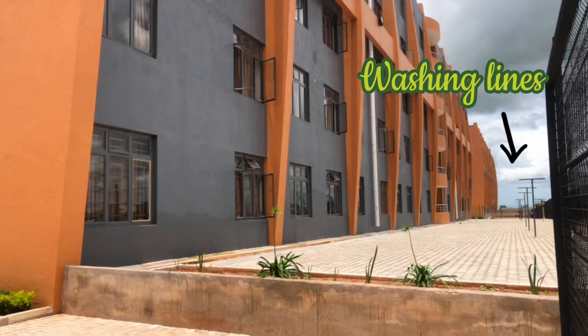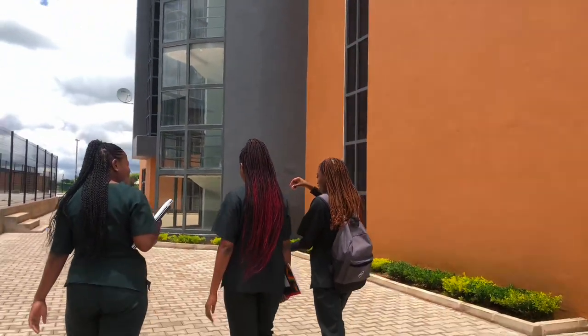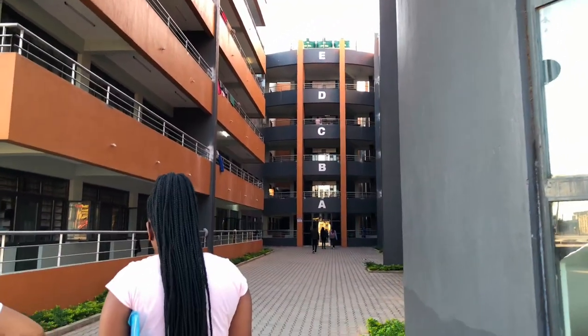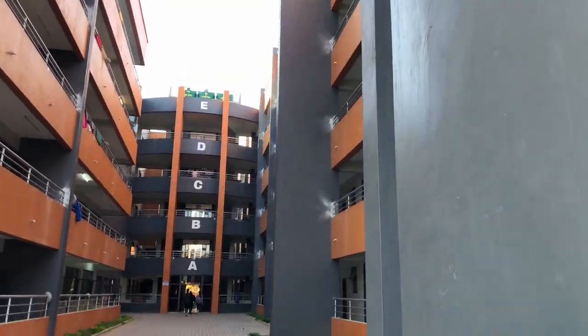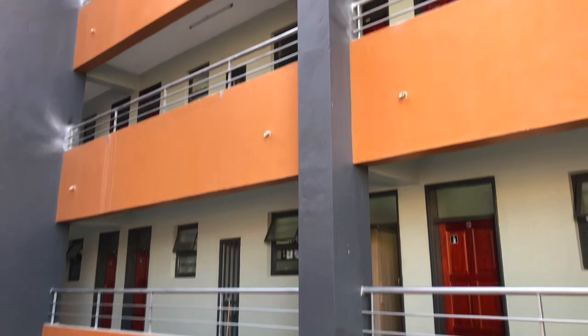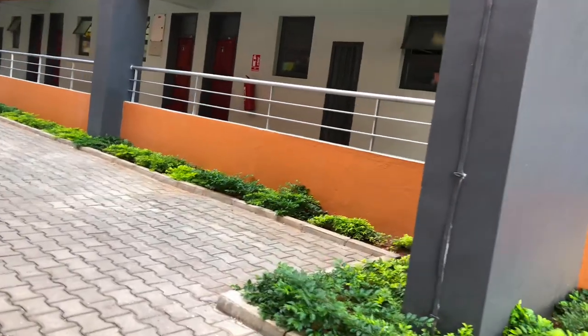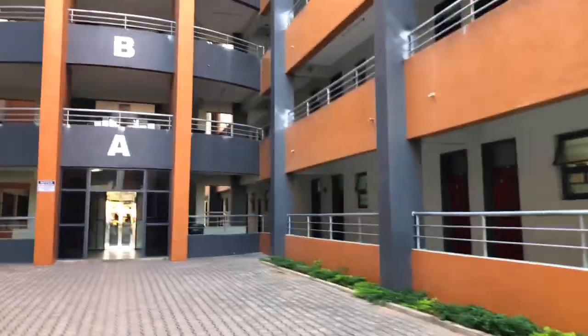As you enter the hostel, there are washing lines right there. It's a five-floor building divided into A, B, C, D, and E. Thankfully, there are elevators. The self-contained rooms are to your right and the non-self-contained rooms are to your left. Self-contained means they have bathrooms inside the room.